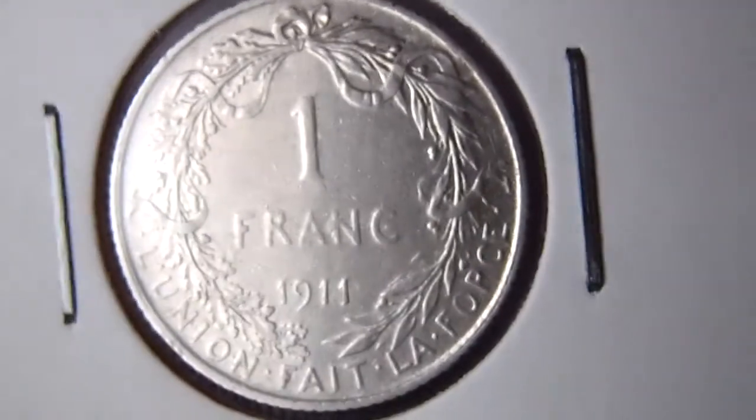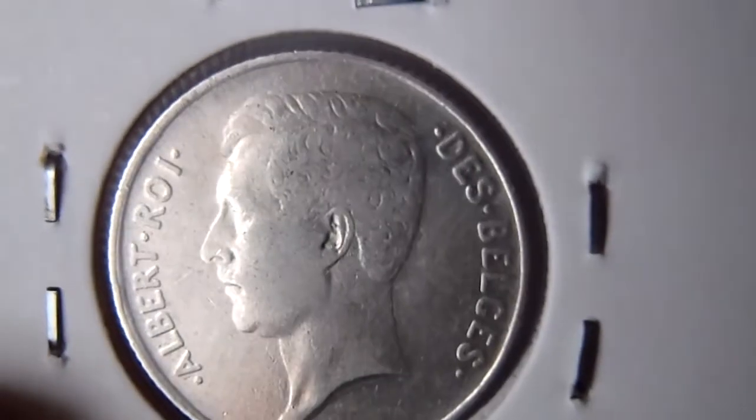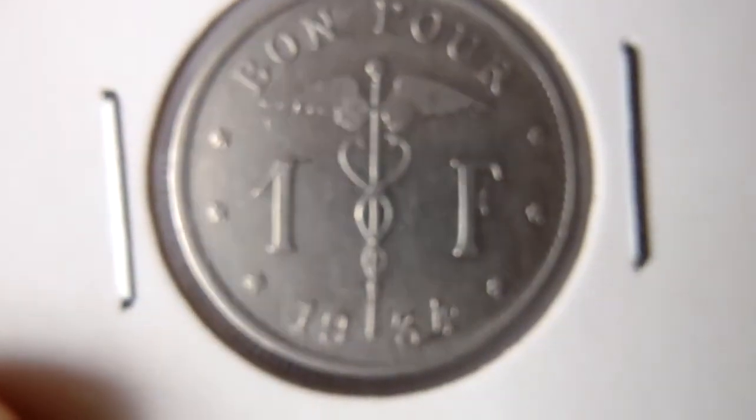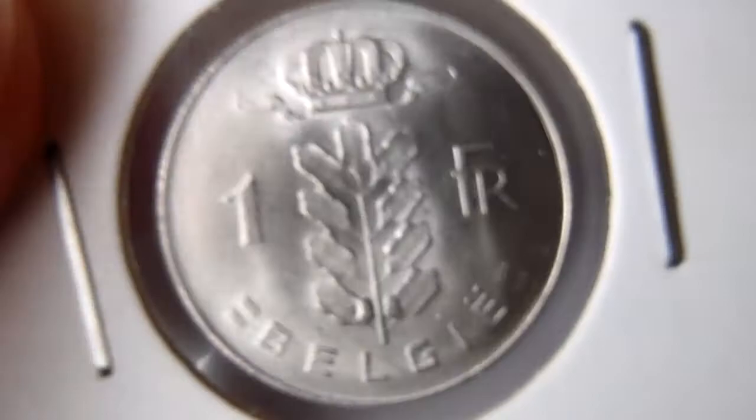Okay, 1 franc coins 1911, silver. 1912, the same type. 1913. 1915. 1916, 1973 in mint condition.